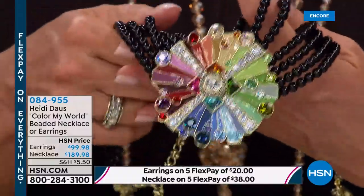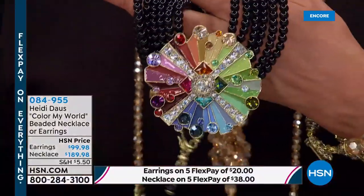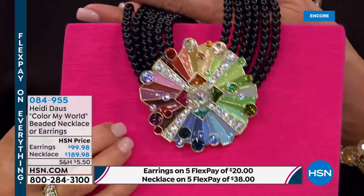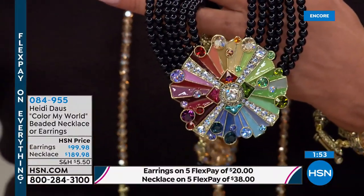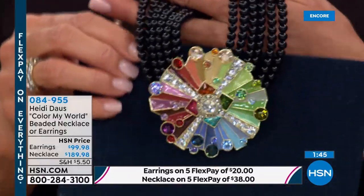There's one item coming up with only eight left — a highly collectible piece. When you wear this you feel like a princess. Let's show how it looks with different clothing colors: navy, velvet red, green, khaki, denim — it goes with everything. This is the first time in 37 years of making jewelry that Heidi has done anything like this design. Everyone was oohing and aahing when it came in.